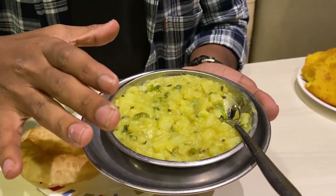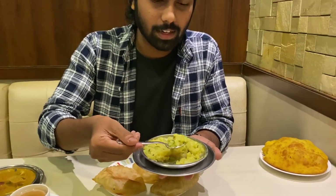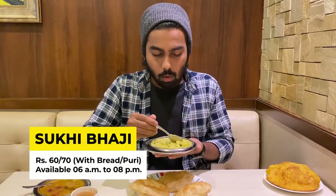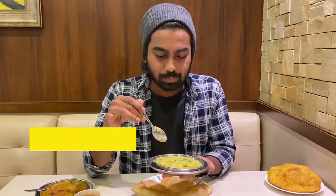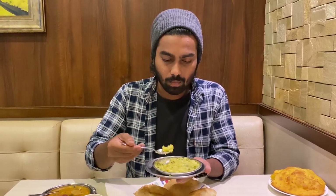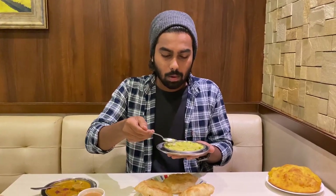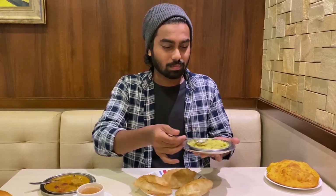The first bhaji on our list is called suki bhaji, but people can also call it battat bhaji. It's very light with a very nice flavor. Very light, very tasty. Mostly all Goans like to have this suki bhaji.